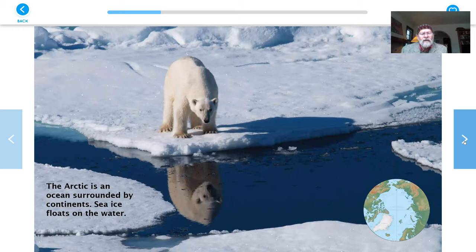The Arctic is an ocean surrounded by continents. Sea ice floats on the water. So up here at the top, by the North Pole, it's mainly water with ice floating on it — less ice all the time, I'm afraid. And there's the polar bear. It lives on the ice and swims in the water. Hello, polar bear.